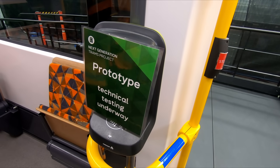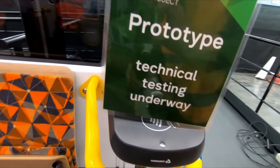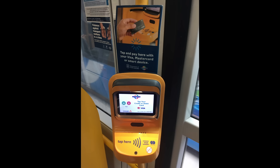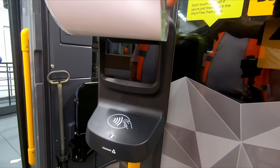I also spotted these new Myki readers. They have a Conduent logo on them, who were the company selected to implement Melbourne's next ticketing system. They are very similar to the Adelaide MetroCard readers, in that they have a plastic section that sticks out at a 90-degree angle at the bottom to read Mykis, credit and debit cards and many other future payment methods. There wasn't any information on these at the mock-up so I'm not sure about their status.